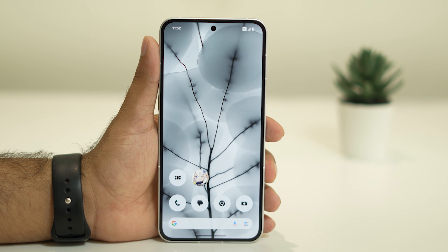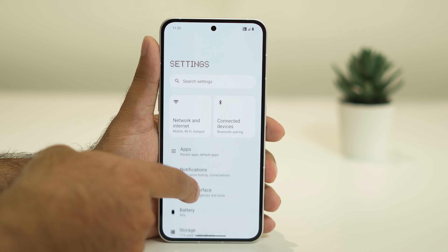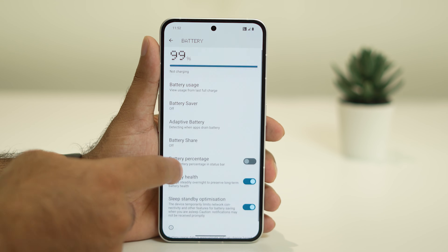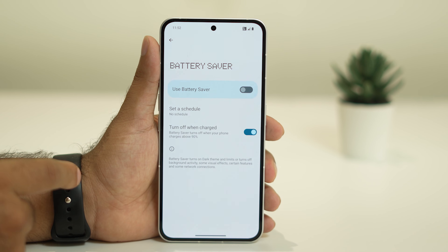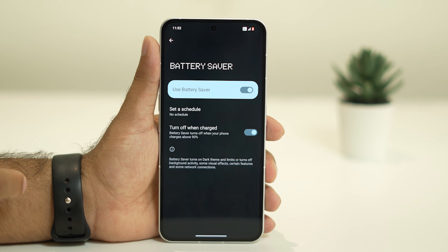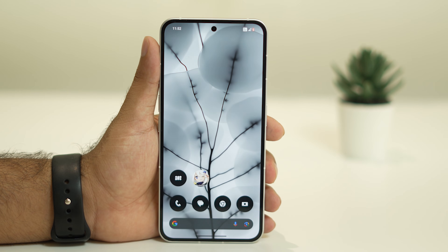If you're still having the issue after all these steps, turn on Low Power Mode. Go to Settings, then Battery, and scroll down to find Battery Saver at the top. Tap on it and turn on Battery Saver. Even when battery usage is high, this minimizes consumption and will help. Make sure to try all the complete steps mentioned in this video to fix the battery drop issue.